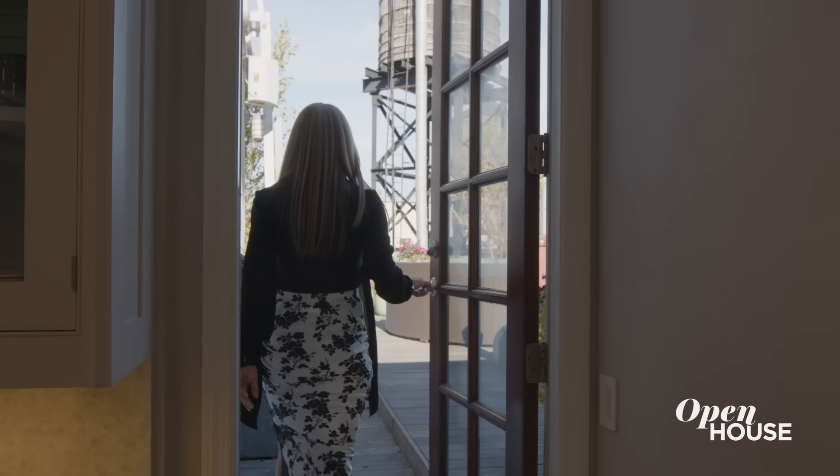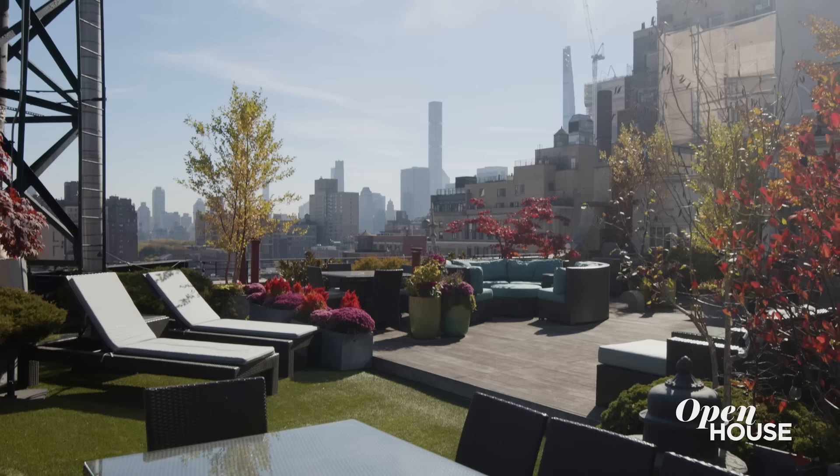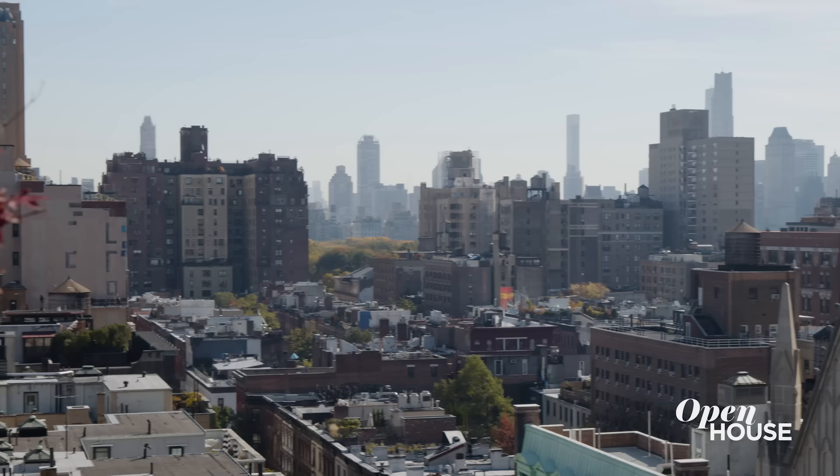But the best part of it all is that it spills out onto one of the largest private outdoor spaces on the Upper West Side. How's that for a wow factor?